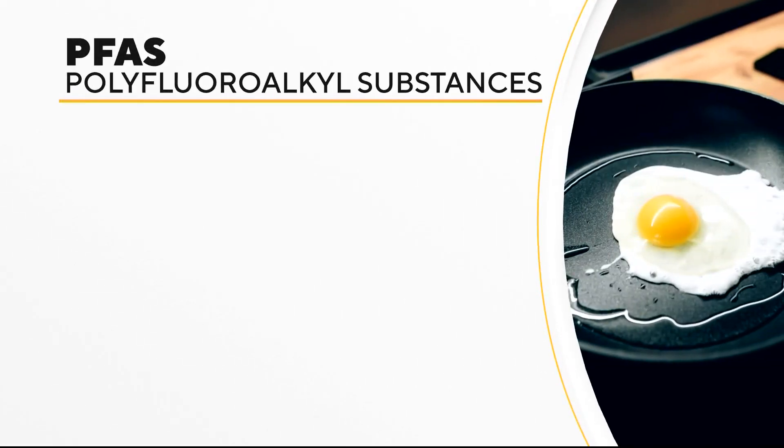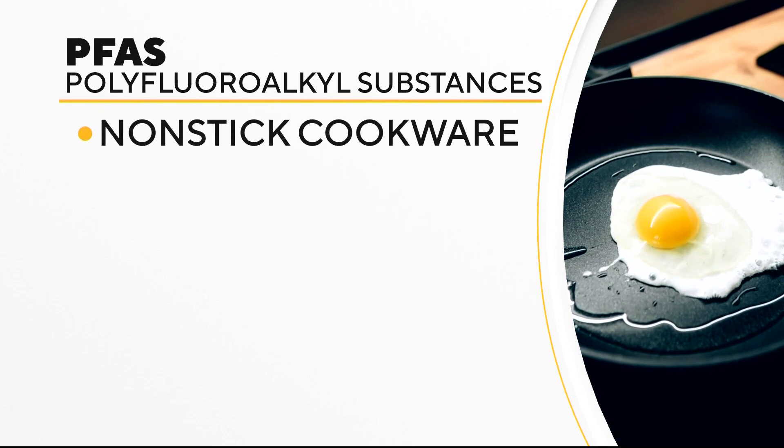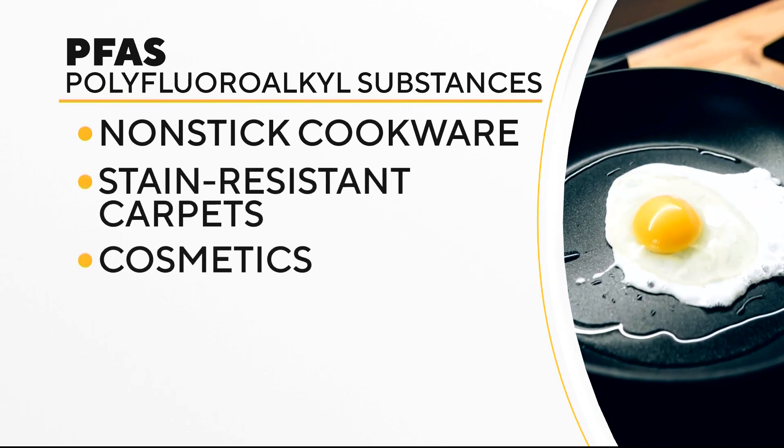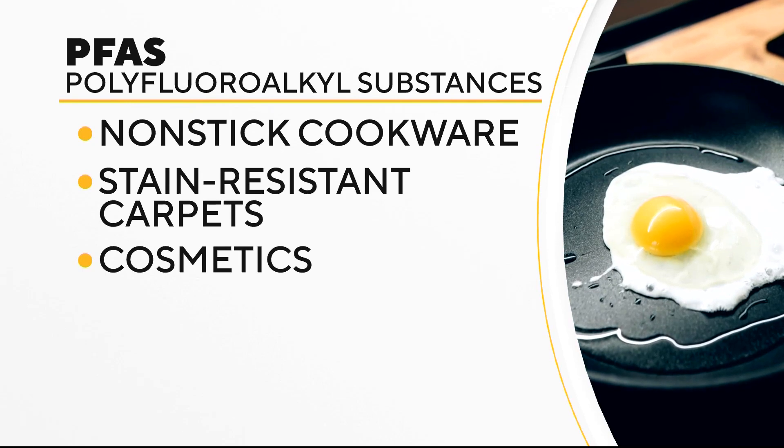The so-called forever chemicals, used in products like nonstick cookware, stain-resistant carpets, and cosmetics, have been linked to an increased risk for a number of health problems: cancer, disruptions in the immune system, developmental delays in children, fertility problems, high cholesterol, and high blood pressure, to name a few.